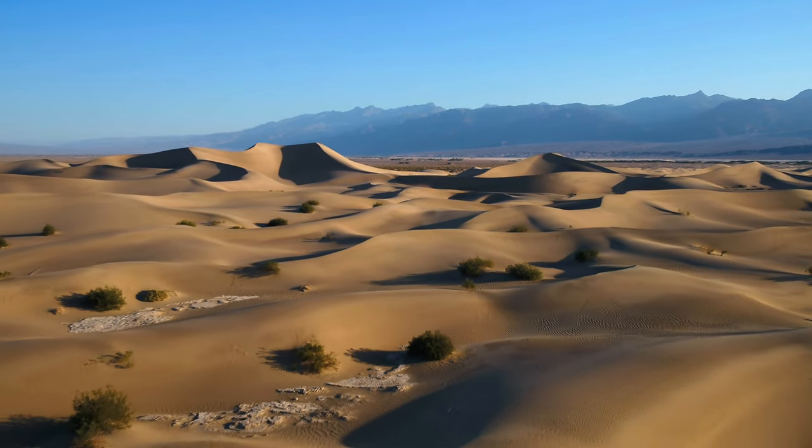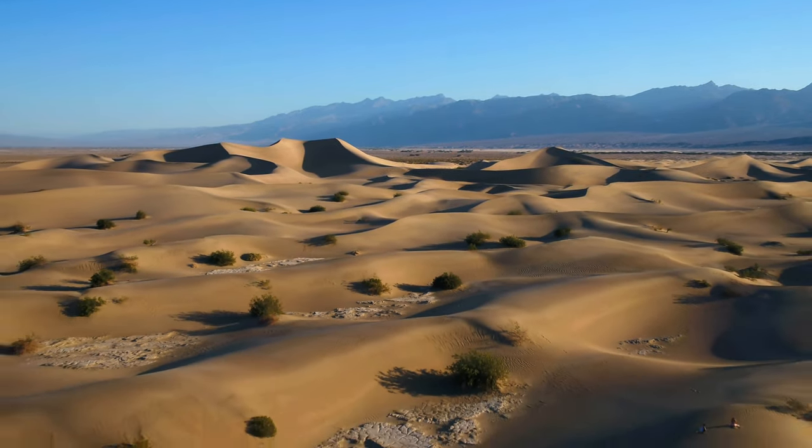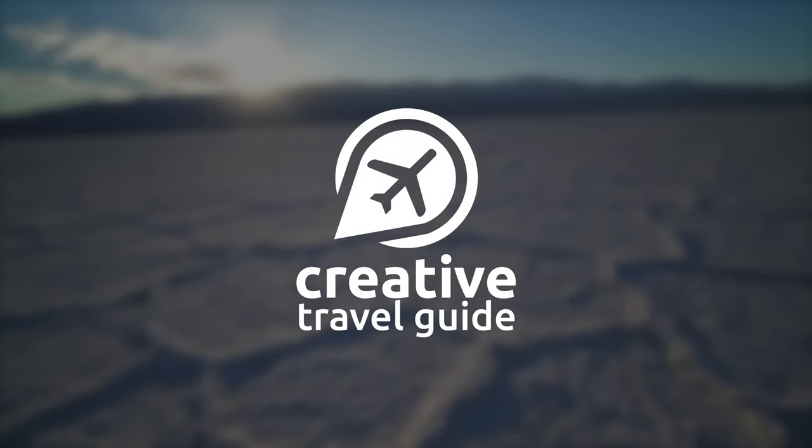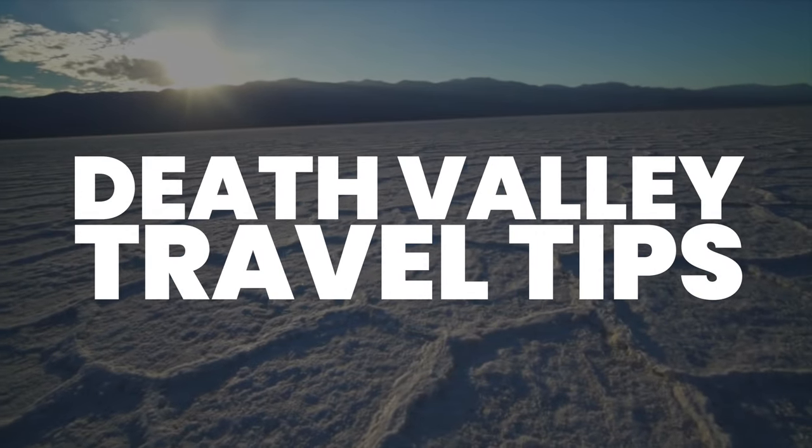Known as the driest, hottest and lowest national park, Death Valley can often be overlooked. This is Katie from Creative Travel Guide and today we share these Death Valley travel tips.